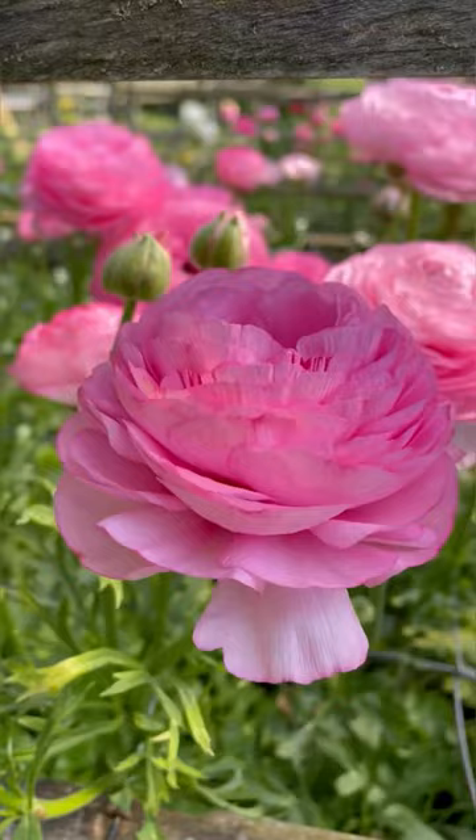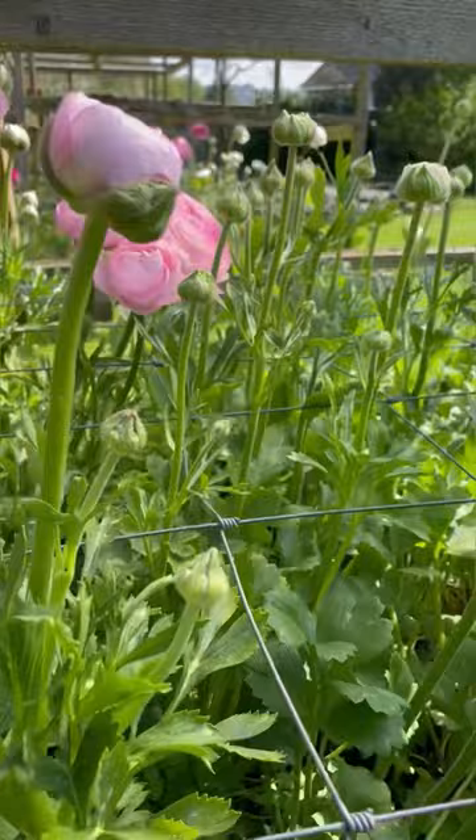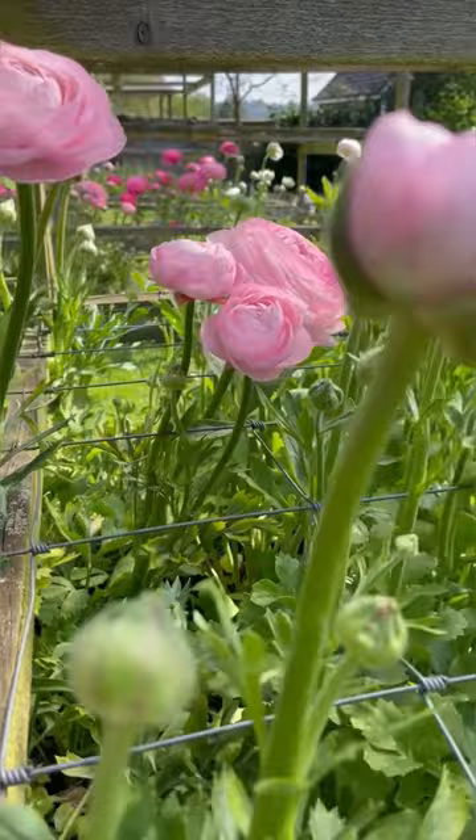I've been lucky enough to have ranunculus into the beginning of July, but only when we've had a cold spring. You cannot start them any later than late winter because they're cool-weather flowers — once the soil temperature hits 20 degrees, they will start to shut down, which would be really annoying if that happens before they've even had a chance to bloom. The tunnel is starting to look a little tired, but out here in the garden where it's much cooler, the ranunculus are only now just getting started — it's a sea of buds.